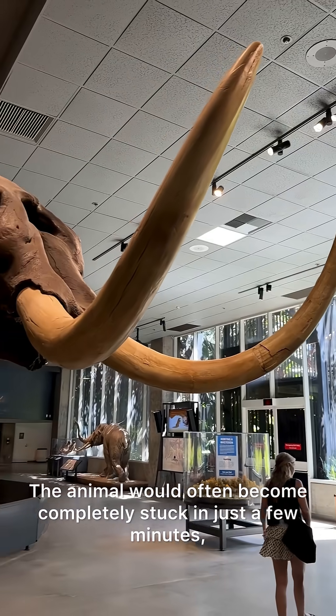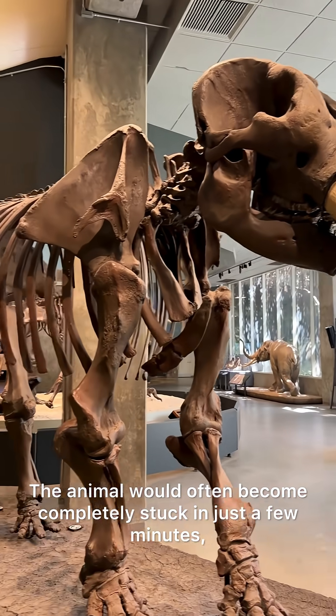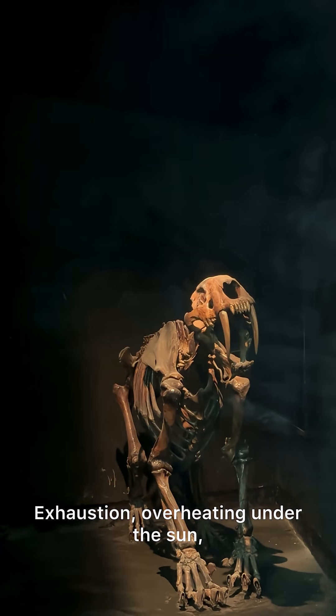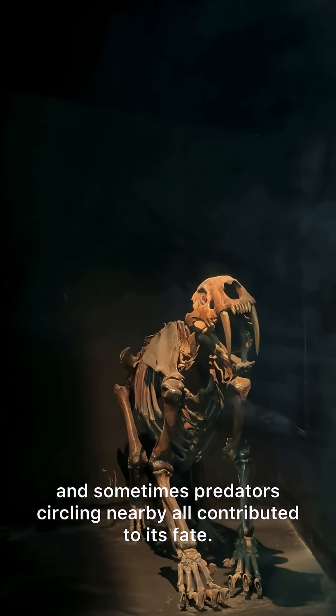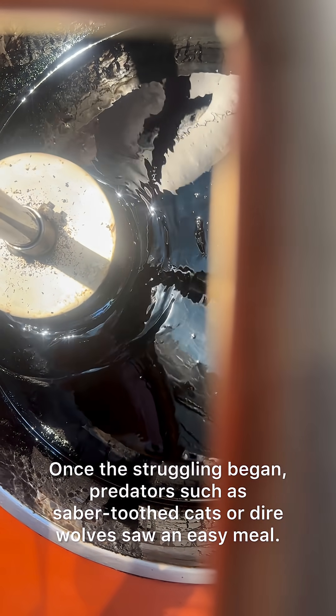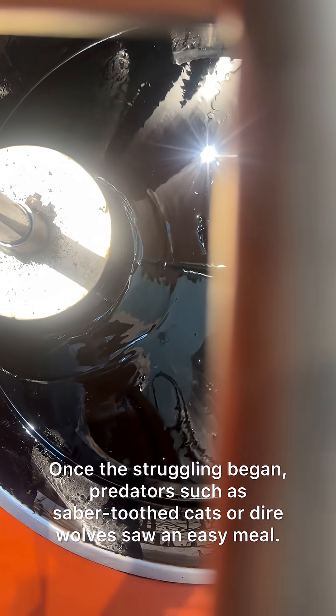The animal would often become completely stuck in just a few minutes, but death wasn't instant. Exhaustion, overheating under the sun, and sometimes predators circling nearby all contributed to its fate. Once the struggling began, predators such as saber-toothed cats or dire wolves saw an easy meal and would leap in to attack.